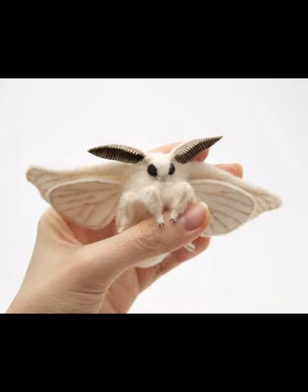This moth is also incredibly rare. In fact, only a handful of specimens have ever been found since its discovery.